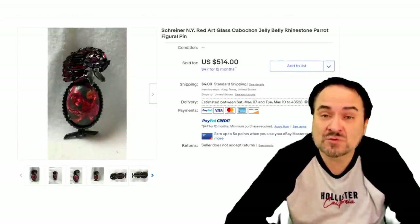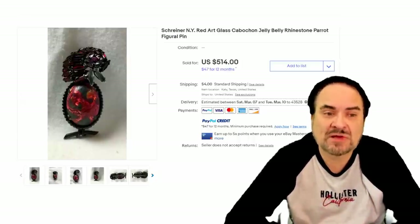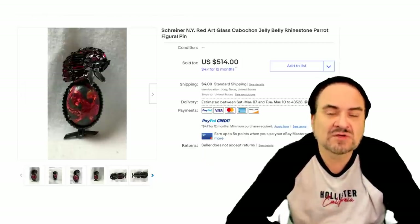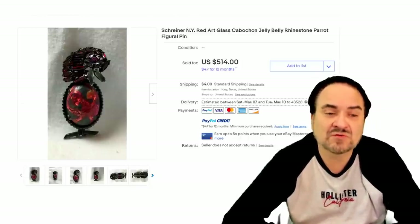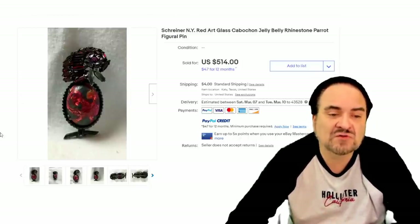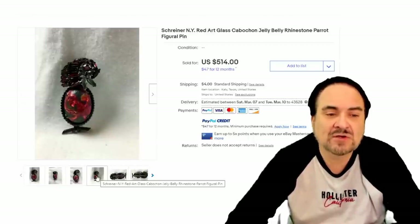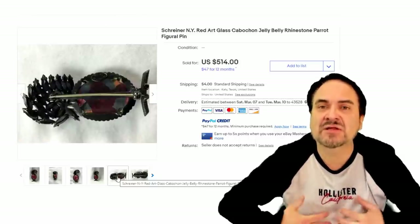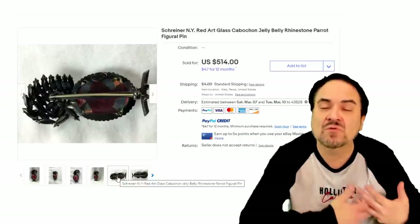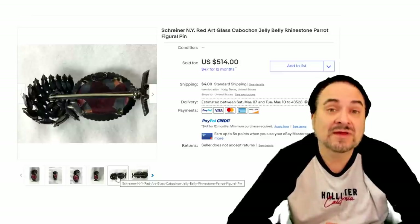Now here's a Shriner of New York — another name, another brand. This is an Art Deco-ish parrot with a belly. It may be hard to see the parrot, but he's looking in one direction and you can kind of see the beak and his feathers on the face. $514. This one is a solid stone as well, but this one is opaque — you cannot see through it. Some people say this isn't technically a Jelly Belly, but the stone itself is the center of this, so it's basically the same thing at $514.